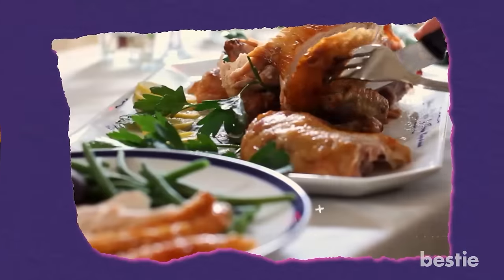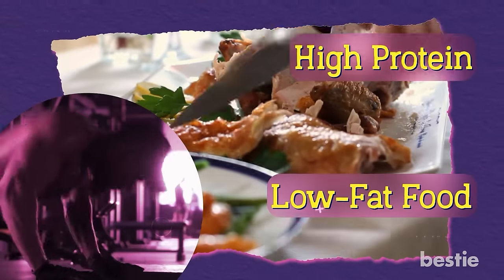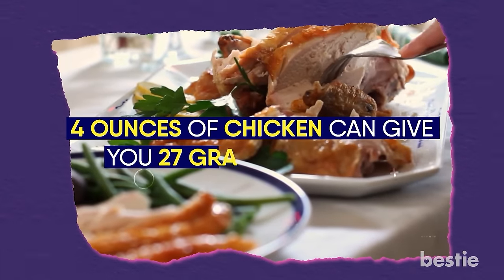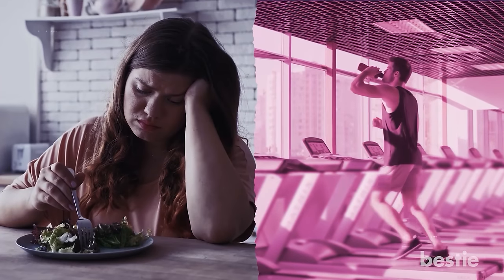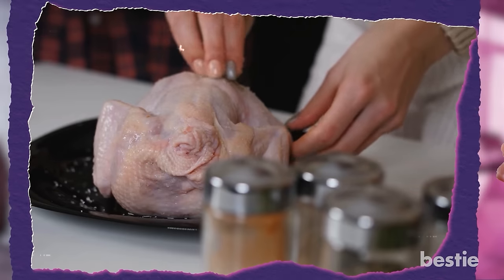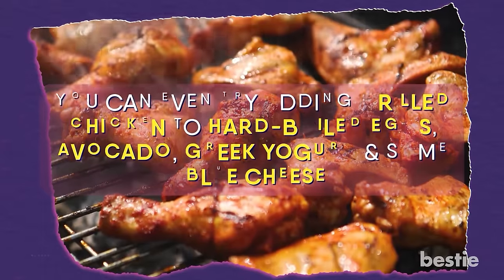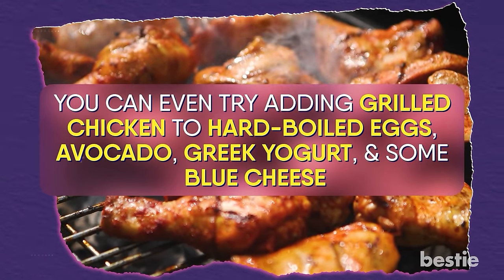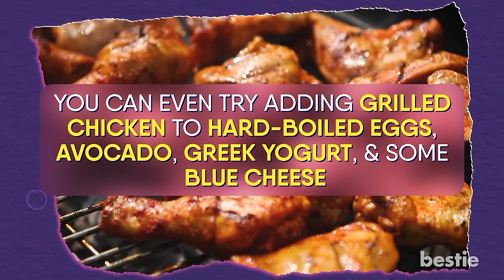Chicken. Coming to the most sought-after protein sourced by all gym rats, high-protein and low-fat food just got redefined with chicken. 4 ounces of chicken can give you 27 grams of protein. If you're on a fitness journey, eating plain salads can be pretty boring — amp them up with shredded chicken or chunks. You can use a pre-marinated chicken or dressing of your own choice. Try adding grilled chicken to hard-boiled eggs, avocado, Greek yogurt, and some blue cheese. It's a simple 5-ingredient meal that gives maximum muscle toning benefits.